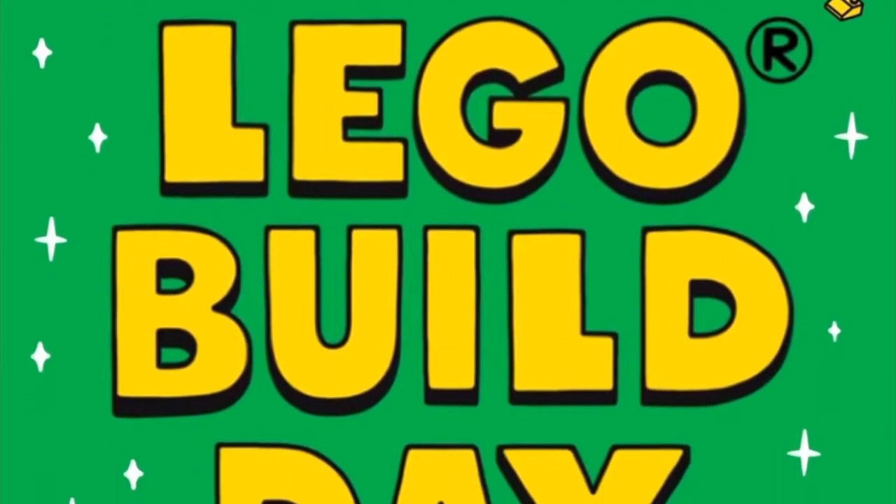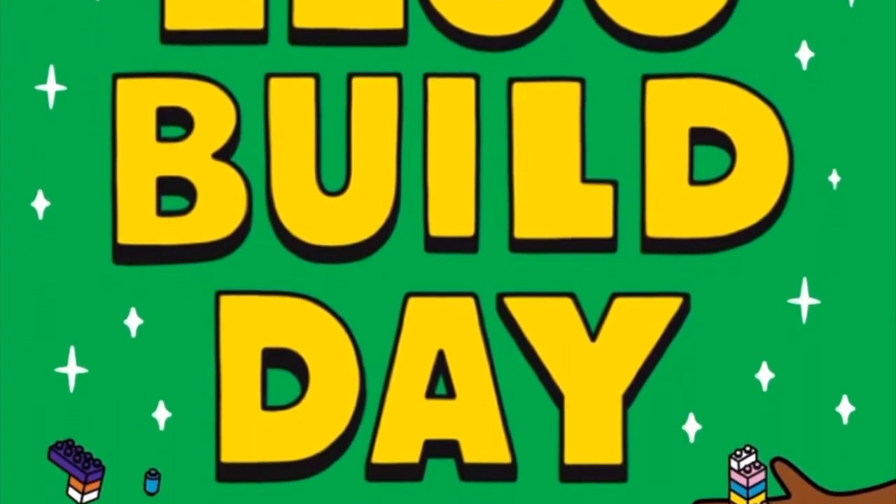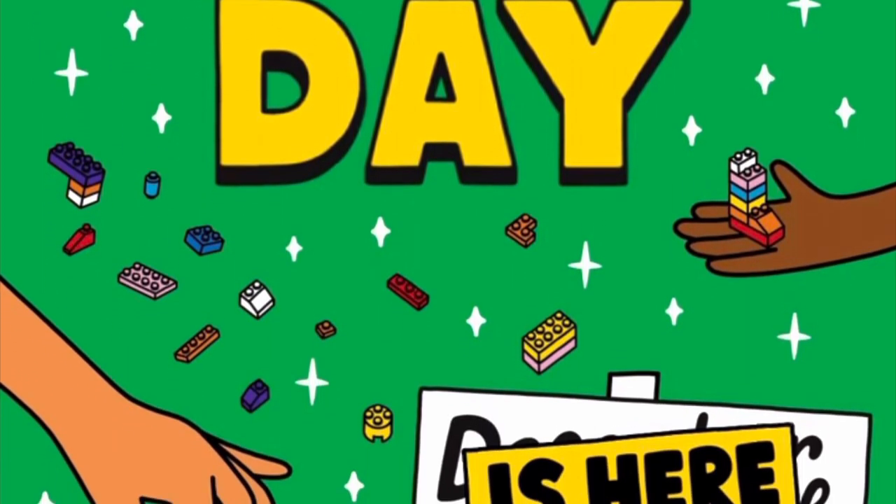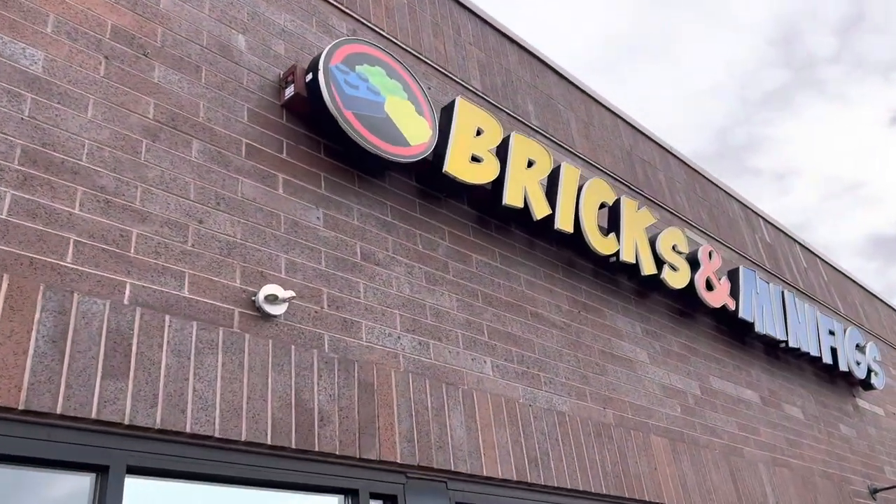Happy National LEGO Build Day, brick dudes and brickettes! Today is December 27th, I am Brick Man USA, and I thought there is no better day than today to go get some new LEGO. Our first stop we have to make is Bricks and Minifigs.